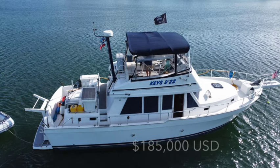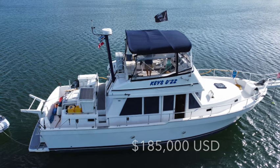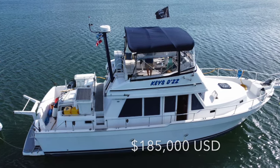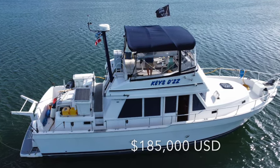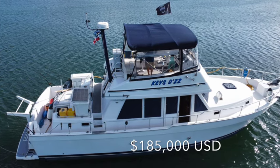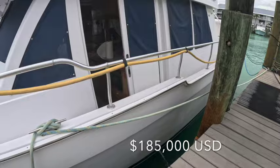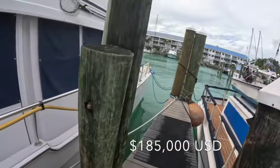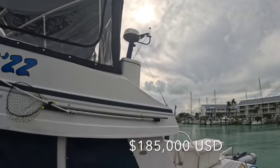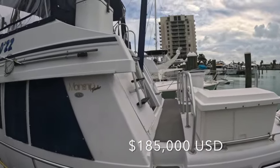Hello everybody and welcome to our channel. Today I'm going to go over our 2004 30-foot Mainship Fast Trawler that we have decided to put up for sale. This Mainship would be ideal for anybody wanting to travel the Great Loop, travel the ICW, or even as far as the Bahamas, as my husband and I have the past two years with our 90-pound black lab.